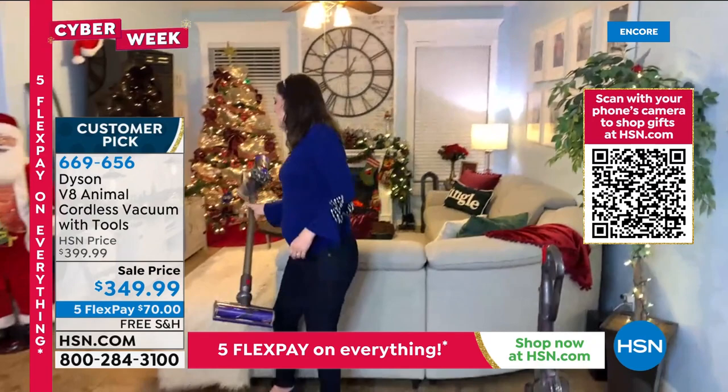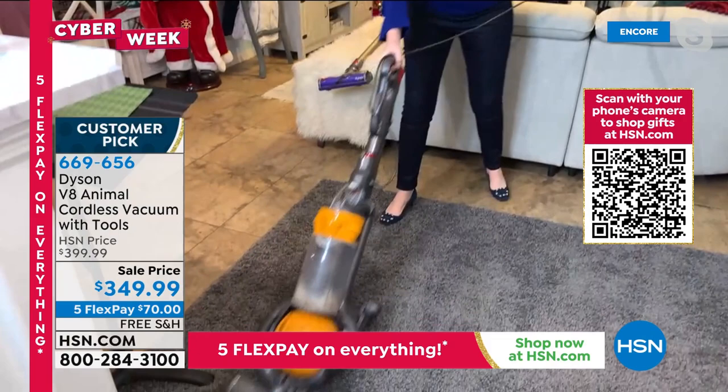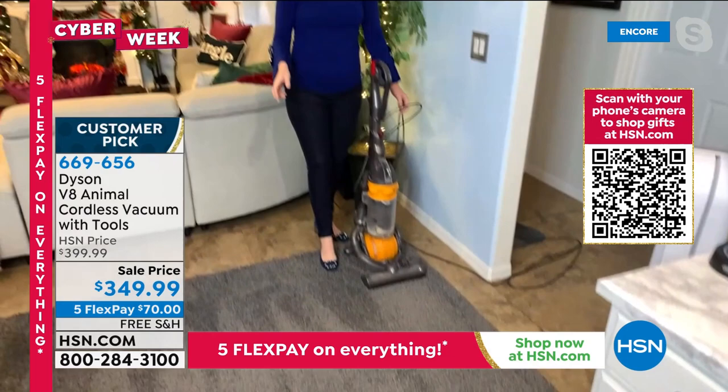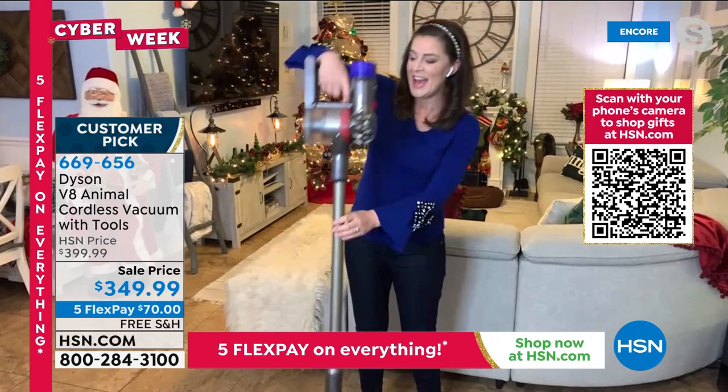I'm going to compare the Dyson V8 Animal to a corded vacuum — our older technology. Listen to how loud the corded vacuum is, how cumbersome the cord is. Now with the Dyson: much more soothing sound, hands-free on my left with no cord to deal with, weighing less than six pounds. I still get those beautiful carpet lines. I've got an empty bin — keeping myself honest — vacuuming those same lines to see what we can pick up.